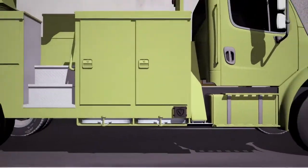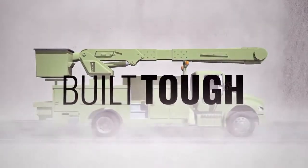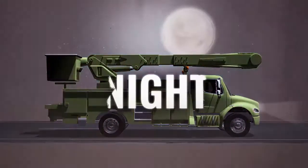Engineered to work in the most extreme environments — rain, snow, sleet, or fog — Side Defender is built tough to operate effectively all the time, every time, day and night.